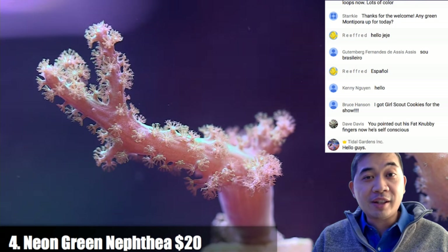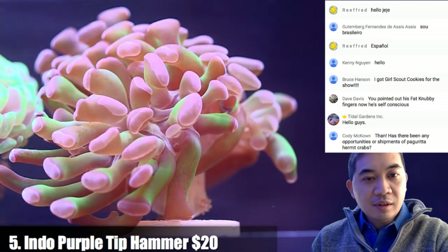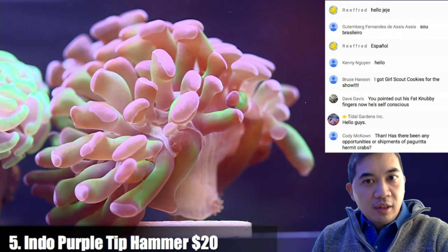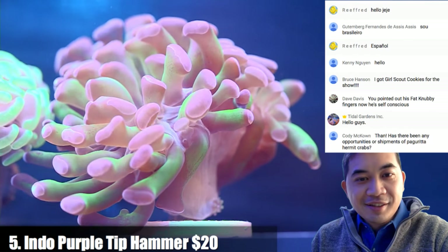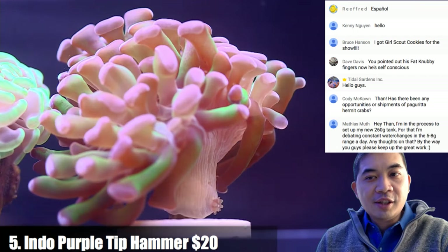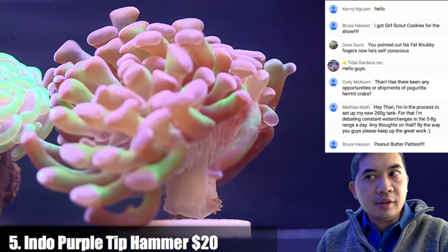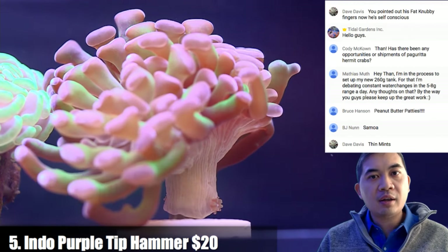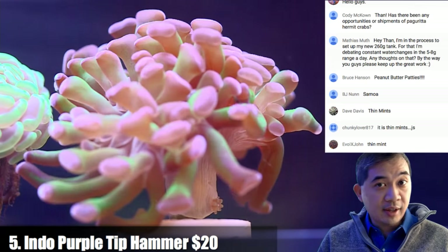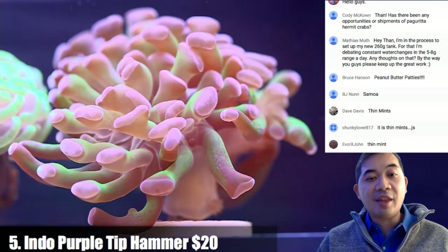Coral number five is an Indo purple tip hammer. Indonesian hammers grow a lot faster than their Australian cousins. You can see a tiny little bud forming right at the base — they add additional heads very very quickly. Australian varieties just basically separate one polyp to two polyps to three, while this guy might add five heads suddenly. If you're satisfied with the color, this is a brightly colored Indonesian hammer that's also a fast grower.